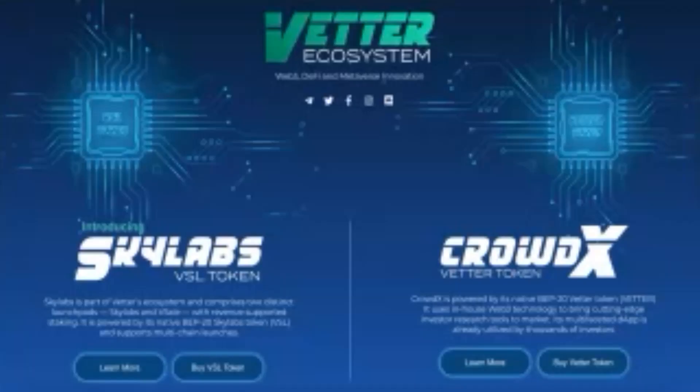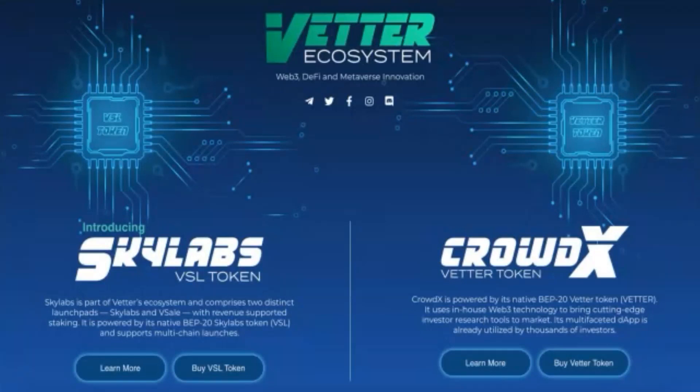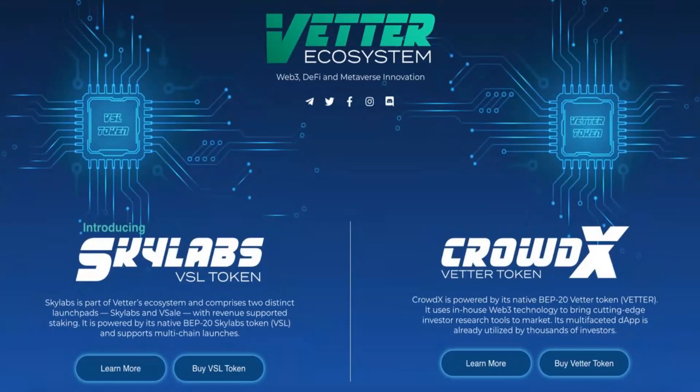Hello and welcome to another session of Riding the Bear, where we show you how you can find your next 2X to 100X, no matter what type of market conditions you may be experiencing. This show is brought to you by the Better Platform and Better Ecosystem. My name is Ryan. Today I'm going to show you how to best utilize the best research tool in the crypto space, which is the Better Platform and CrowdX Calendar, to support you in finding your next 2X to 100X gem.